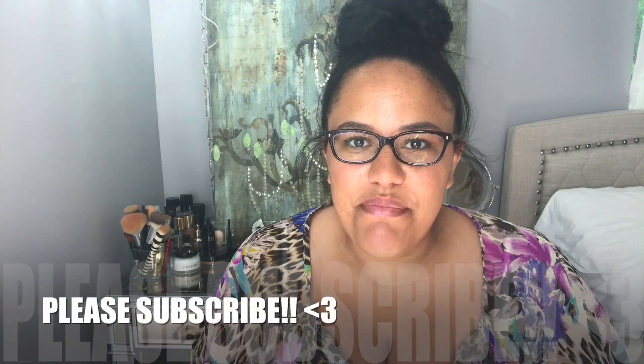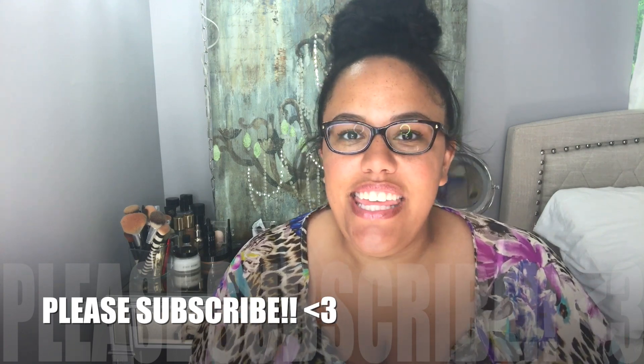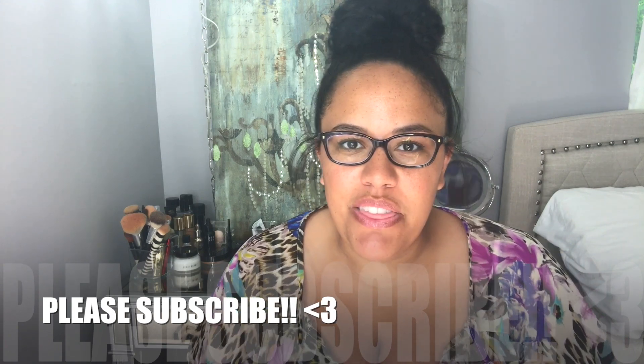Hey guys, it's me Kylie. Welcome back to my channel. I am doing the first edition of my monthly favorites. I've decided to go ahead and jump on this bandwagon and do monthly favorites — I watch so many people's and I just think it's such a fun video.